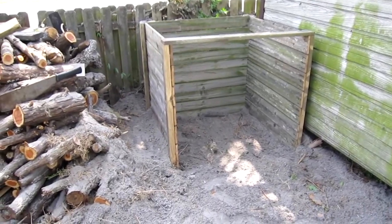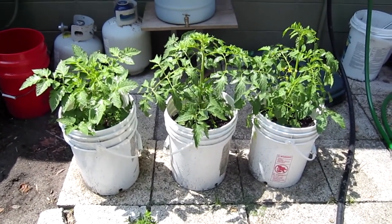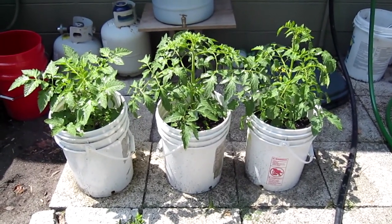The compost is working really well. I have three really great tomato plants that I started from seed in these buckets that are doing very well. I'm getting some blooms on them and those are going well.